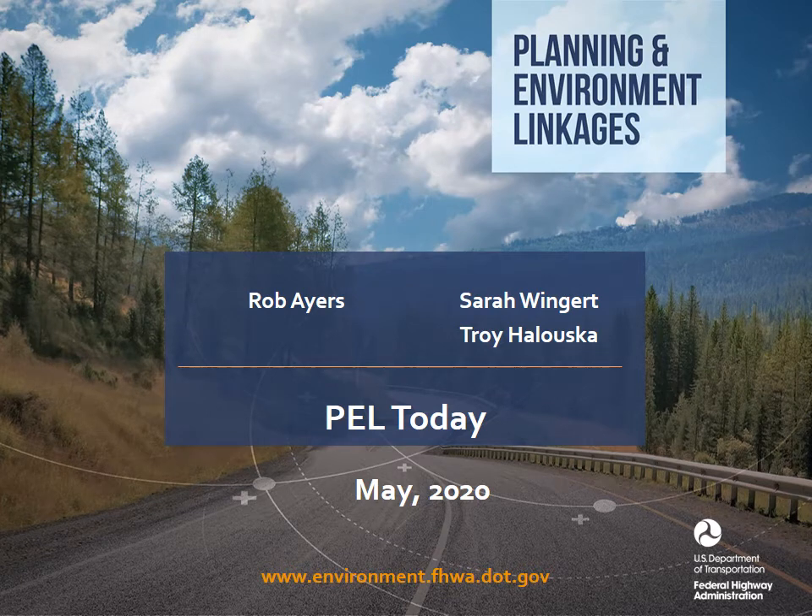Greetings. I'm Rob Ayers, an Environmental Protection Specialist from the Resource Center. The Federal Highway Planning and Environment Linkages team has been working on technical assistance materials to better describe the ways that PEL can support accelerating project delivery. We'll share a few updates today.